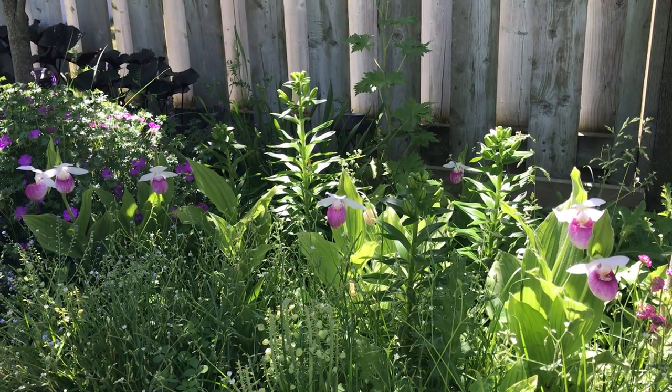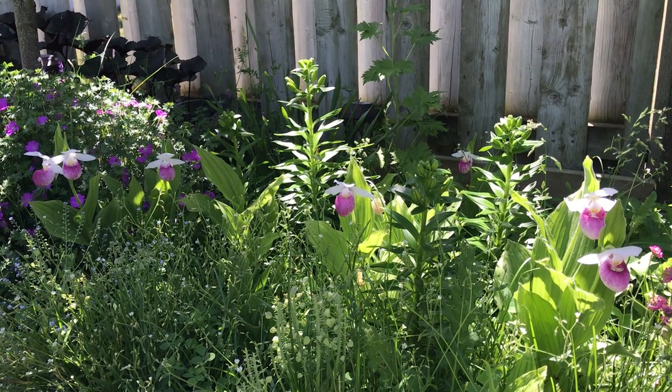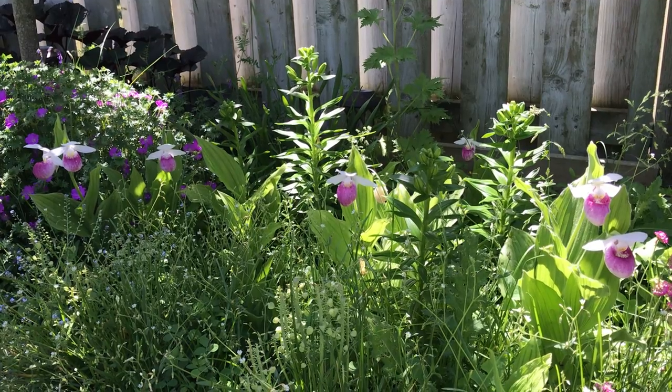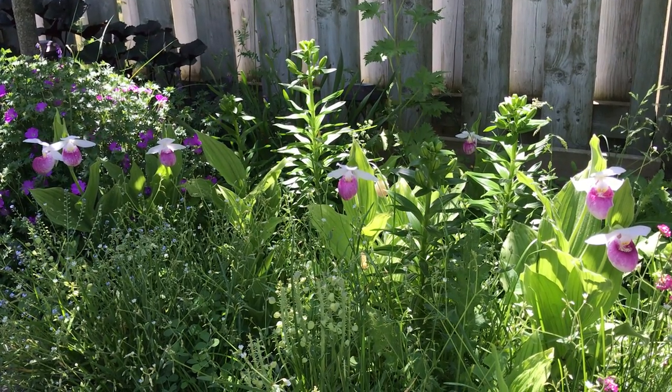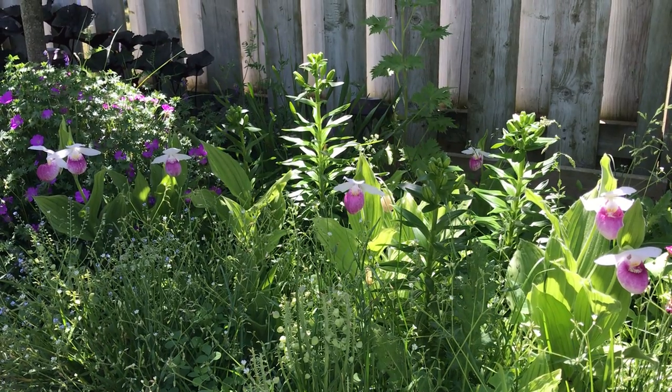Hello, it's Greg from abloominaddiction.com. Today we're looking in our garden in a section where Cip Reginae are growing. It's the 12th of June at about 11:30 in the morning and the plants are getting some pretty bright indirect sun.